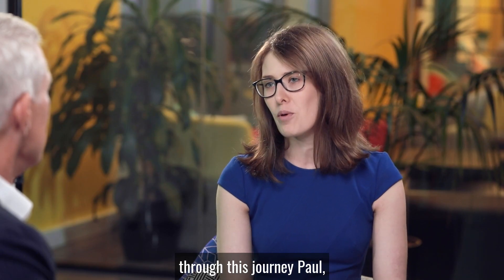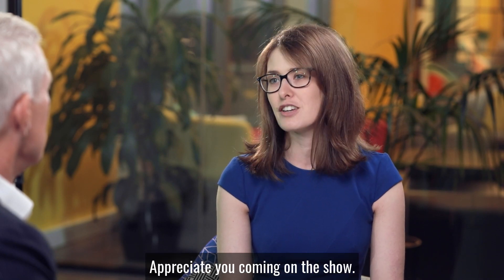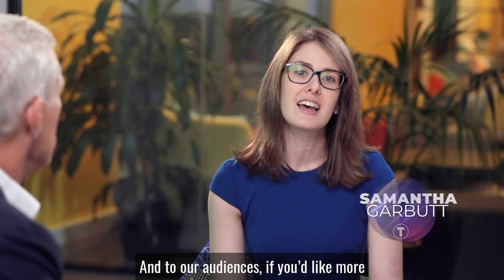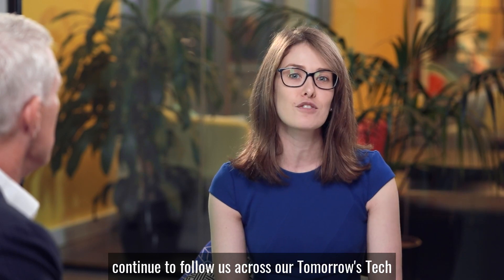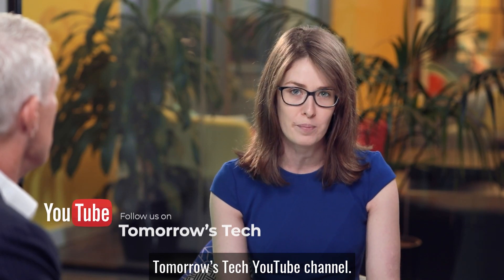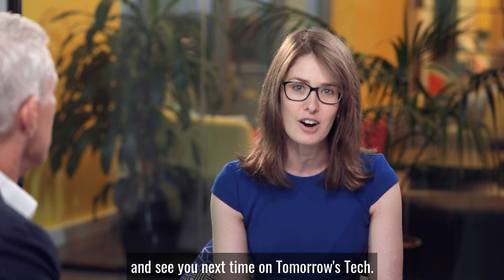Thank you for sharing your learnings through this journey, Paul, which has been stepped up in recent months in light of COVID-19. Appreciate you coming on the show. Thank you very much, it's been really fun. No doubt our audiences will be supporting your efforts. To our audiences, if you'd like more deep insights to the hard questions across sectors, continue to follow us across our Tomorrow's Tech LinkedIn, Facebook, Instagram, and Twitter, and don't forget to subscribe to Tomorrow's Tech YouTube channel. Thank you for watching, be the movement, and see you next time on Tomorrow's Tech.